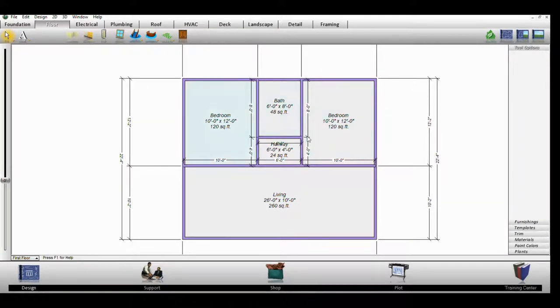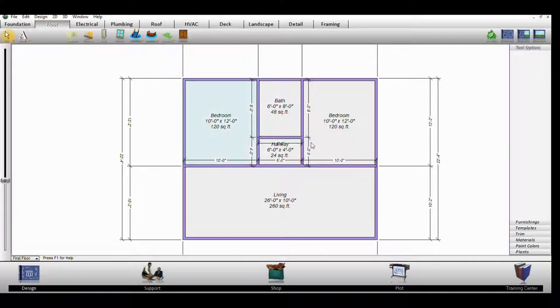As we continue the build, you'll notice the program automatically adds dimensions. What I should mention is that the dimensions you see are the interior dimensions for each room. Depending on the thickness of your blocks — we generally use eight-inch thick blocks — add eight inches on each side and that gives you your actual interior room sizes.